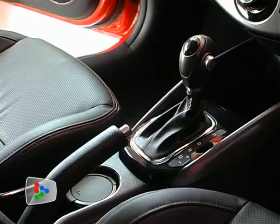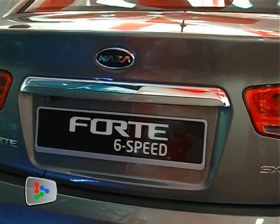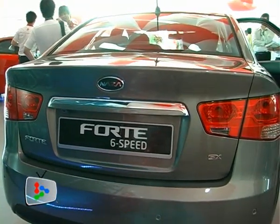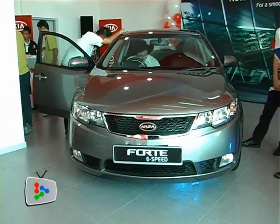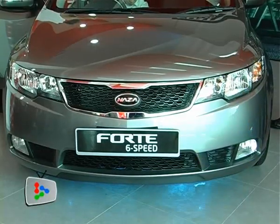Now, as the name suggests, the Forte 6-speed is equipped with a 6-speed transmission with shift-tronic, as well as steering-mounted paddle shifters. We are confident that we can grow our Kia volume this year by 70% to 80%, reaching 18,000 units this year.